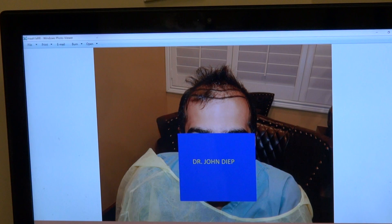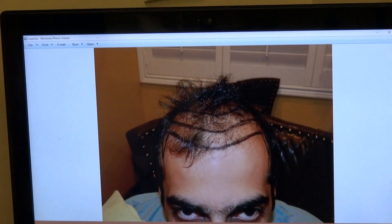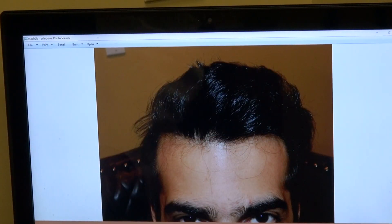And you see that's him before and this is him a year later. You can see excellent volume and density. Look at this volume and density.